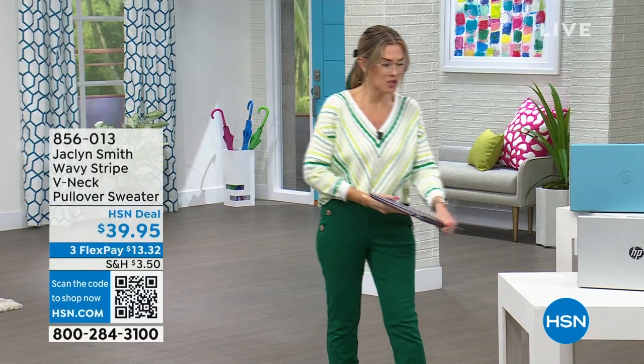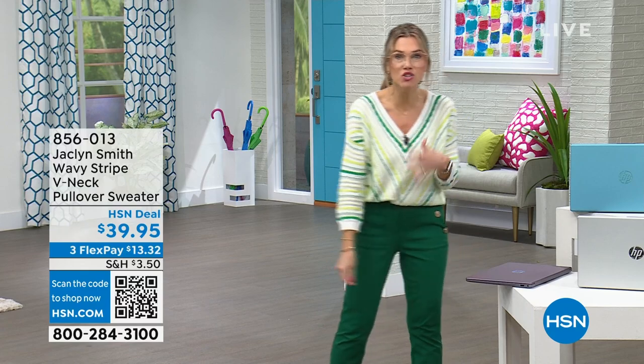Thank you everyone for watching HSN. My name is Valerie Stepp and it's Sunday — Monday is right around the corner, which is why I think it's the perfect time to upgrade to a new laptop. You might also be planning out your wardrobe for the week. A lot of you ask what we hosts are wearing. This top comes to us from Jacqueline Smith — a great lightweight sweater with a beautiful V-neck and three-quarter sleeves.